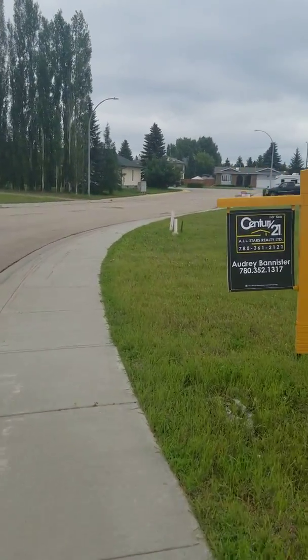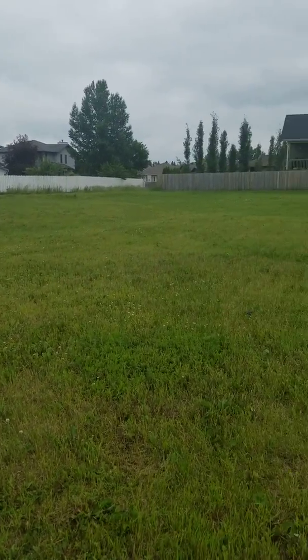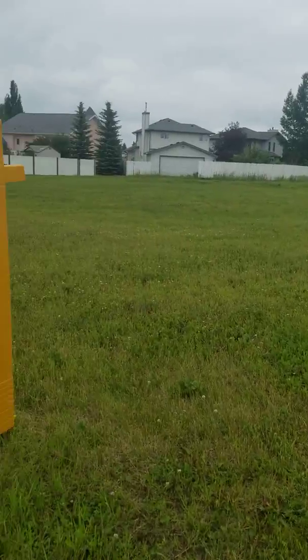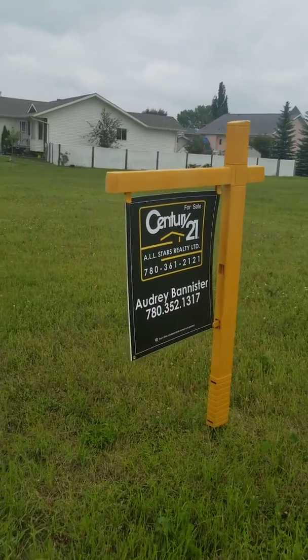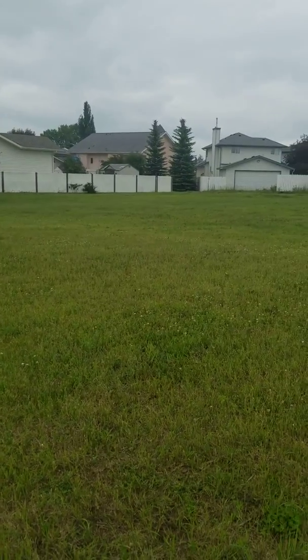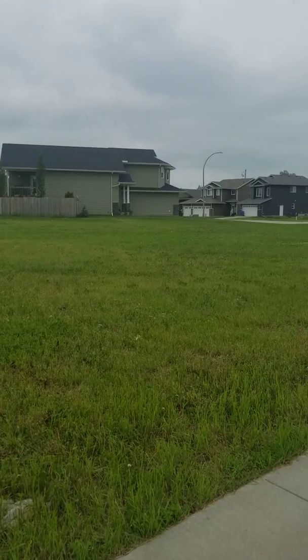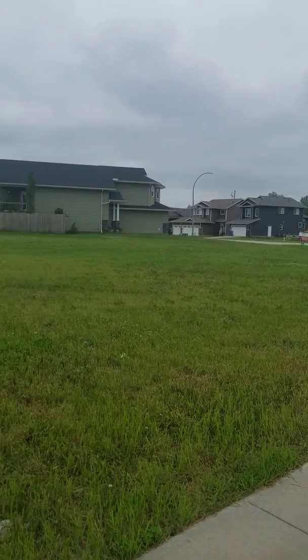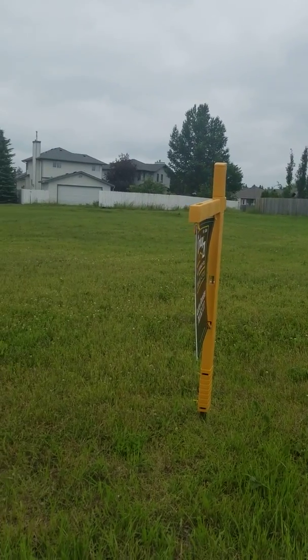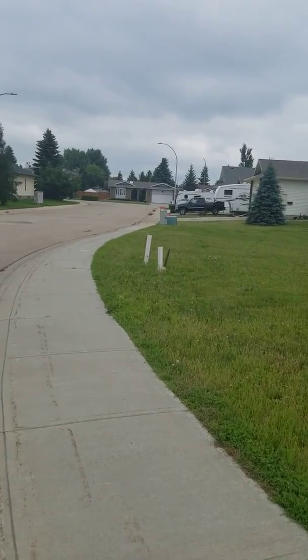So this is one of Audrey's lots she has listed. Because we're on the bulb here I'm going to assume it's a pie-shaped lot. Ryan Kendall has two lots, Audrey has one, and Ryan has one again down there.